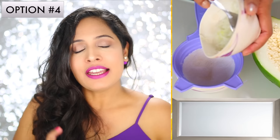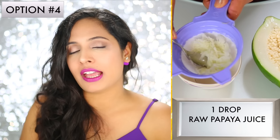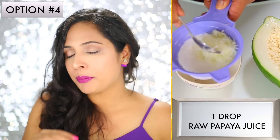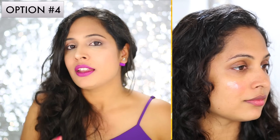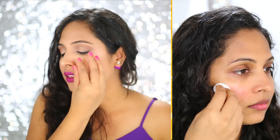My fourth and last option is especially for girls out there with sensitive skin. Take raw papaya, grate it, then take the juice out of it and apply the papaya juice on your pimple and leave it there for a good 20 minutes. Then just take a clean cotton ball — make sure you are taking a clean cotton ball every time — and then wipe it off.